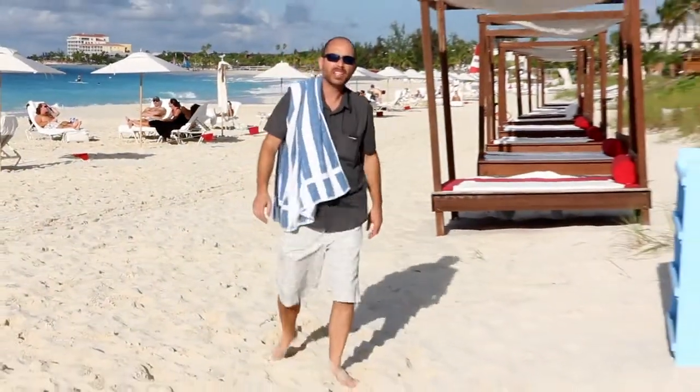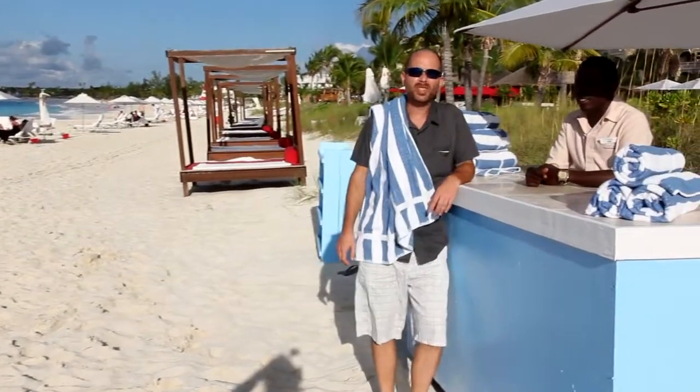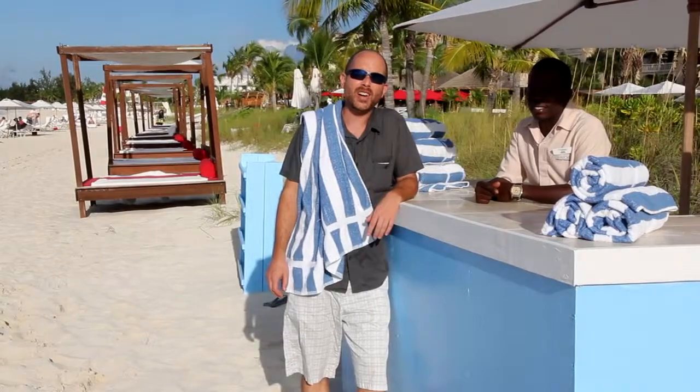Once on the beach, a beach attendant will cater to your every need — beach chairs, towels, umbrellas and water. He'll even get you a drink from the bar.